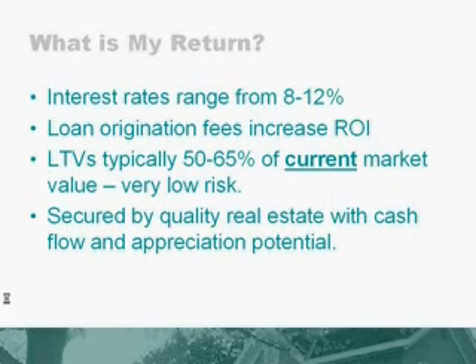So what kind of returns will you expect? Typically, interest rates range from 8% to 12%, depending on the type of property involved. You can also earn additional money and increase your ROI through loan origination fees. Typically, our loan-to-value ratios are 50% to 65% of the current market value — not the market value in 2005 or 2006, but the current market value based on what properties are selling for today. So this presents a very low-risk opportunity for you, secured by high-quality real estate that has either cash flow or significant appreciation potential, and in most cases, it has both.